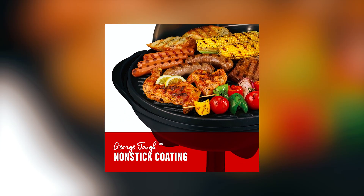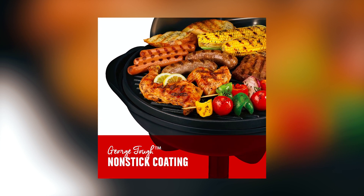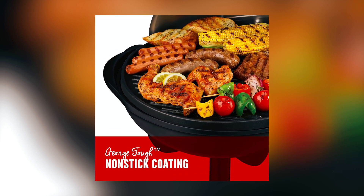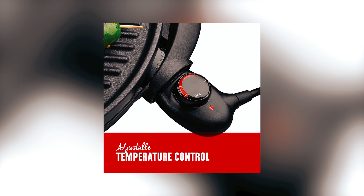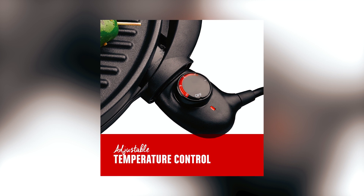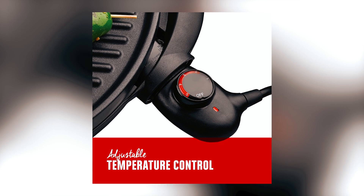One of the key features of this grill is the George Tough Nonstick Coating, which is durable, easy to clean, and eliminates the need for butter and oil, making it a healthier option for cooking. The adjustable temperature control with five heat settings allows you to achieve perfect results for different types of food, giving you flexibility and control over your cooking.